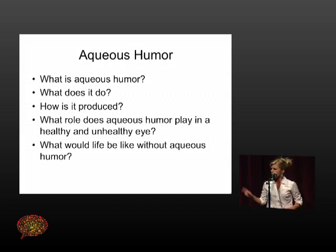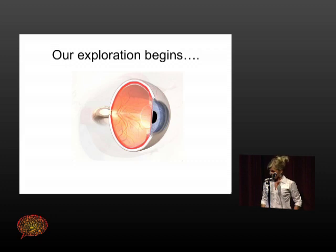I want to talk about vitreous humor: what it does, how it's produced, what role it plays in the healthy eye, as well as what we would do without it. The eye is an amazing, awesome thing, and I wish I could talk for three hours about it — and even that wouldn't be enough. I did try to put some pictures to give examples of what the eye looks like so we can talk about the anatomy.